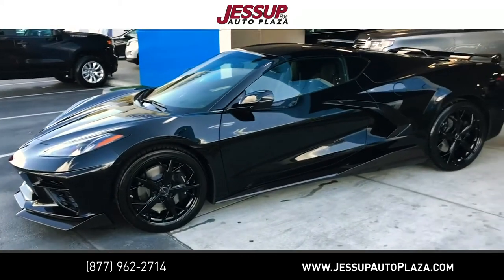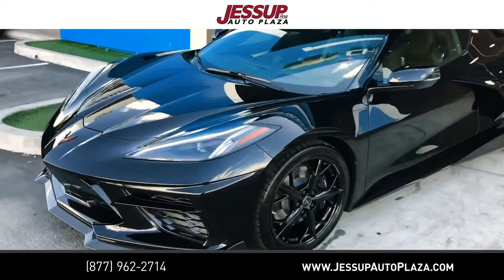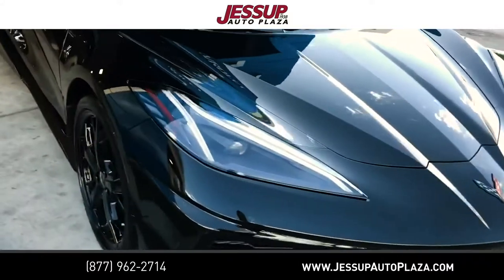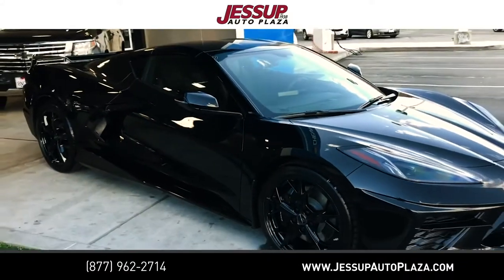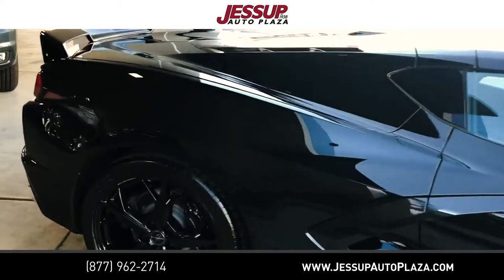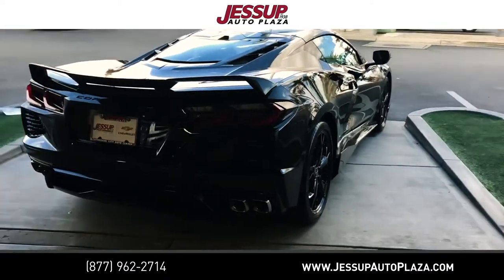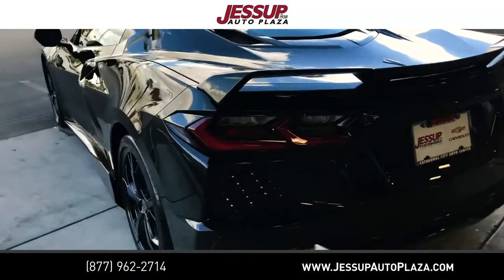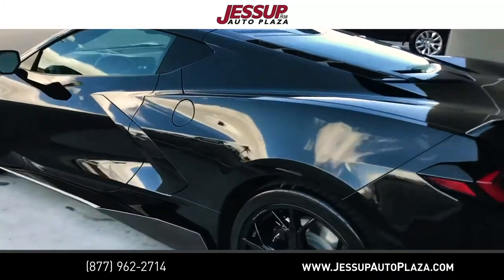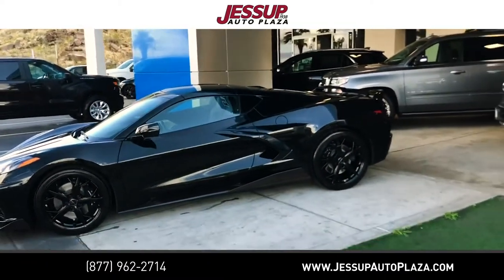Triple black, as this one was ordered by our customer. 3LT carbon fiber package on the front splitter, LPO black wheels. Just a beautiful car — amazing what General Motors Design has done. So excited to be a Chevrolet dealer today, so proud of our men and women at General Motors for building such an amazing car.